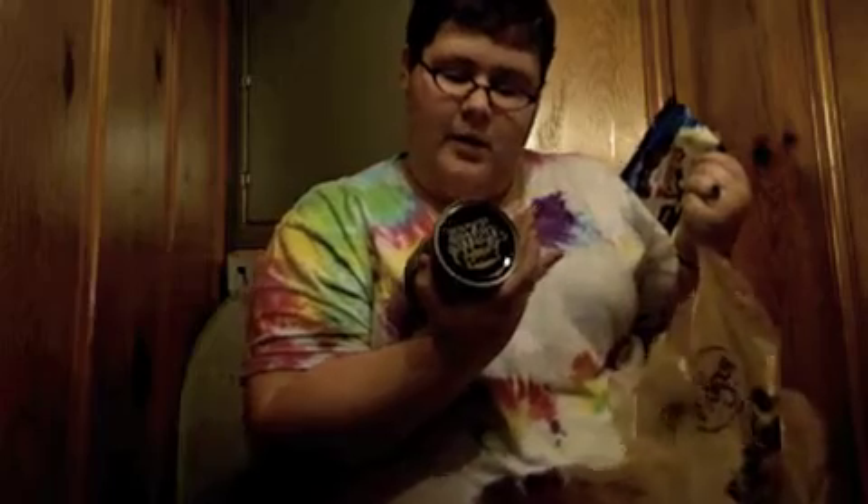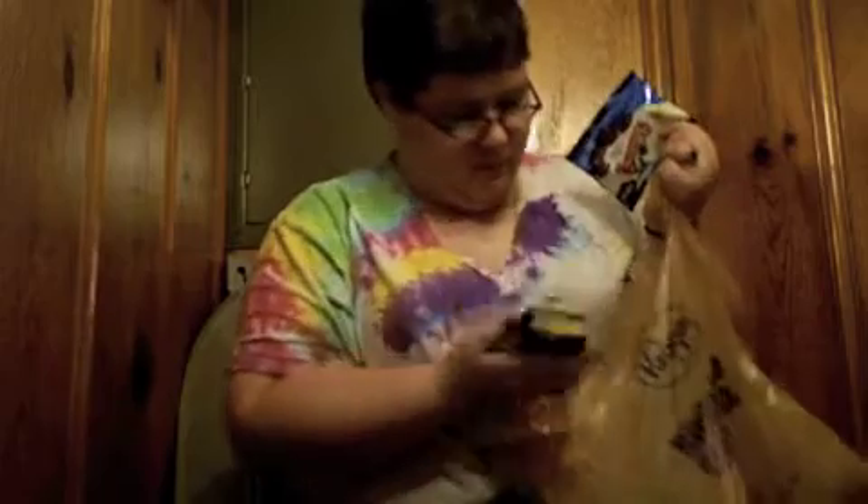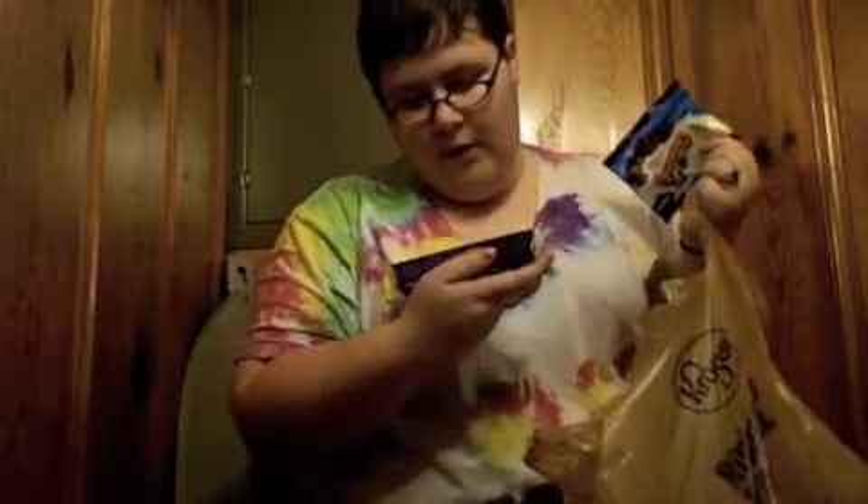Another can of beans — bourbon and brown sugar. And Colby Monterey Jack cheese.